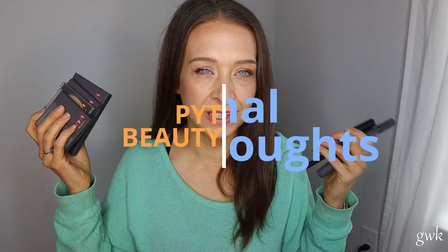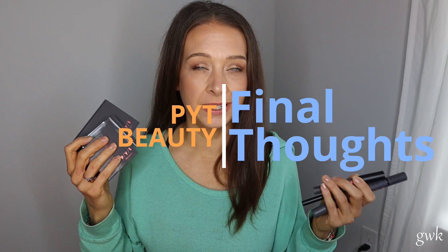Hi everyone, welcome to my channel. My name is Kelly. I want to give you my final thoughts on the Piyat Beauty stuff — I did a full face of Piyat Beauty and I thought I'd do a quick dedicated video.